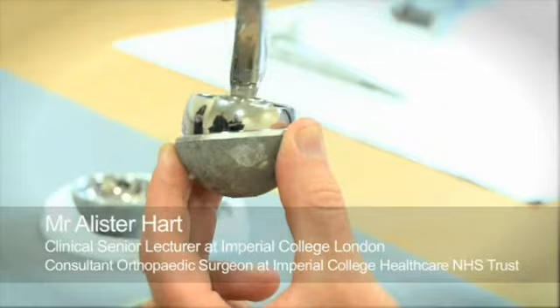My overall research involves hip replacements and how we can make them last longer. Hip replacements are an extremely good operation, very commonly performed — one million per year in the world. But we still need ways in which they can last longer and be used for more active patients.